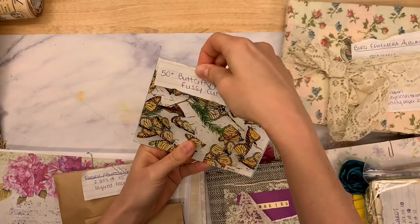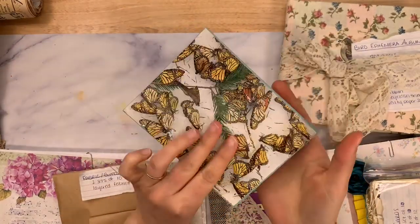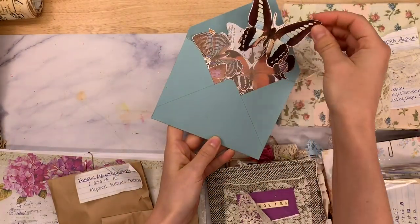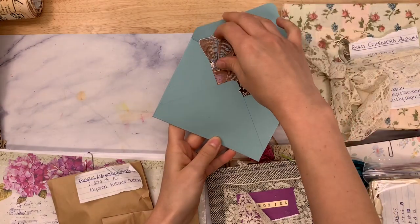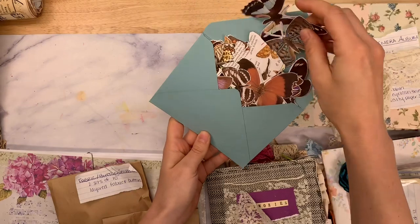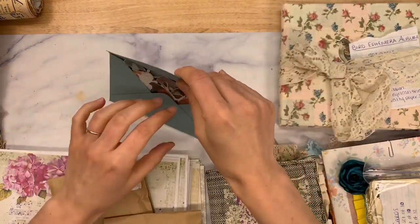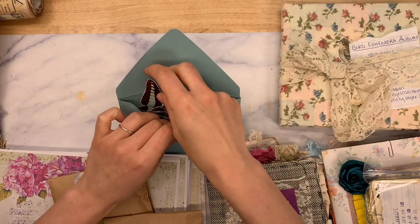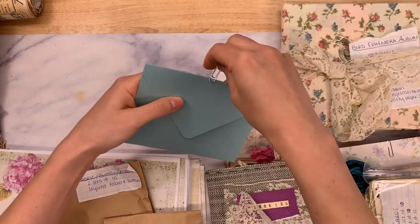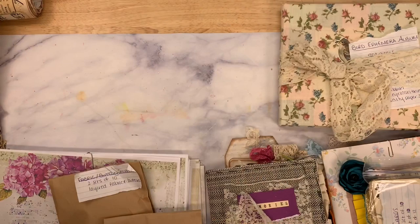Back to Sasha: 50 butterfly fussy cuts. It's a beautiful little butterfly envelope with 50 butterflies all fussy cut out — so many, look at how pretty. You can use them in your journals, collaging, card making, happy mail. If you have 50 of them you can send some little happy mail envelopes — it would only take a stamp and it's just a great thing to add to happy mail.